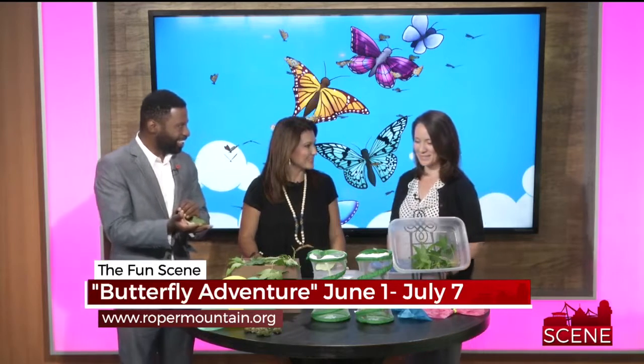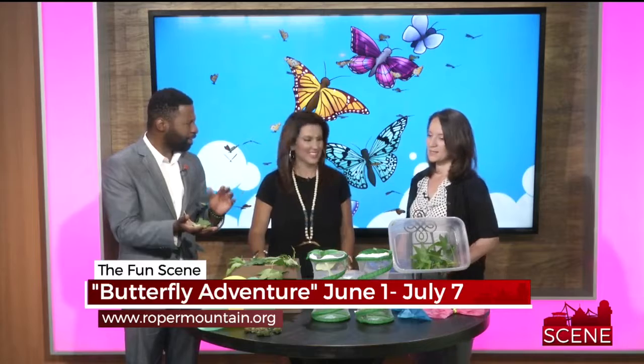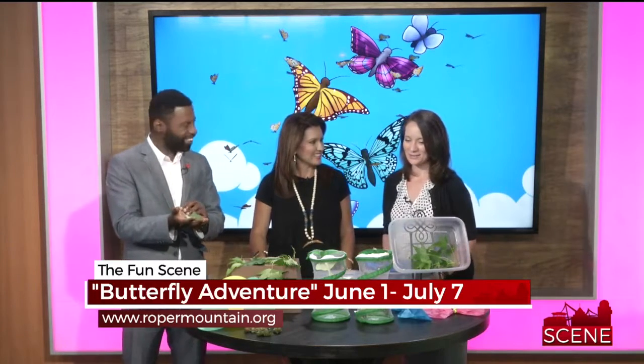Thank you so much for being here, Kelly. Thanks for having me. This is exciting! So tell us all about this. You guys have been doing this for a couple of years at least. This is our second year of Butterfly Adventure, so we're really excited.